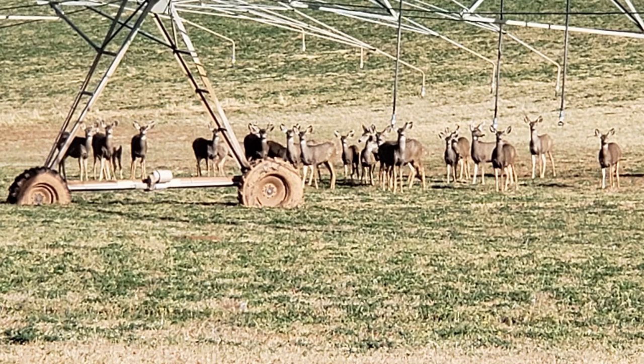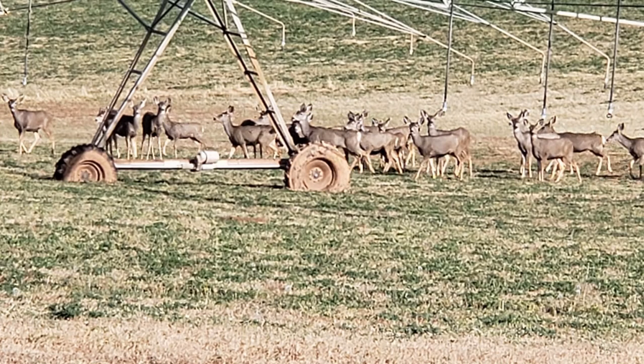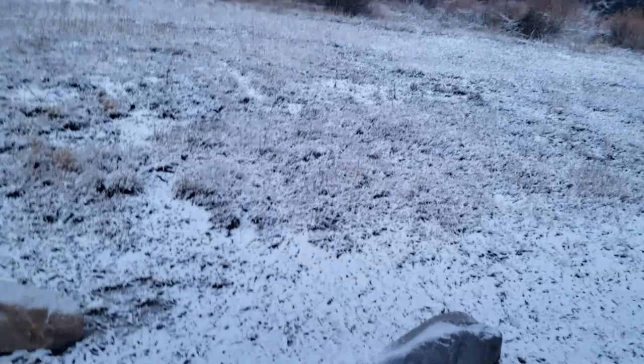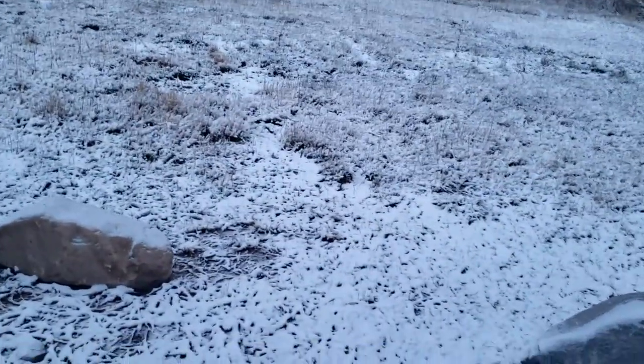We really only had one day to explore in this area, so we tried to pack in as much as we could, because we knew in the morning we were going to wake up somewhere new.